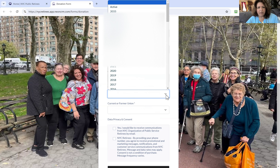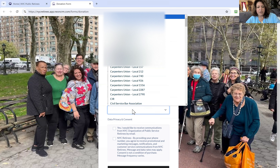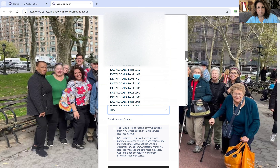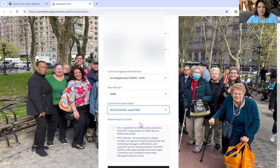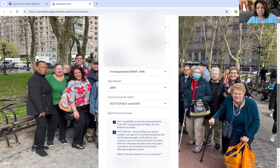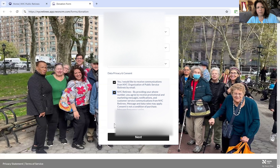Enter the year that you retired and then your union. I'm DC 37, Local 2507. You can check off yes, I would like to receive communications from us. The second option is that by providing your phone number, you agree that we can text message you. Then just confirm the phone number that's there as your number and click next.